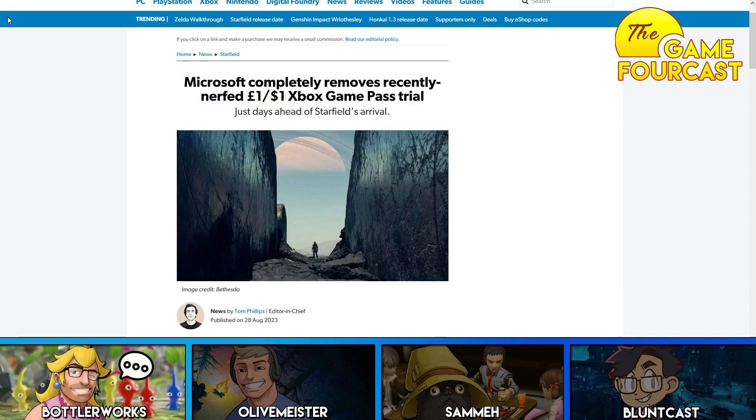I redeemed a month of Xbox Game Pass because I wanted to play Starfield, and that was about mid-August. Then I started reading about how this whole transfer thing is probably going to go away, so I thought I should get on that. But my Xbox Game Pass Ultimate inconveniently was going to run out on the 14th of September.